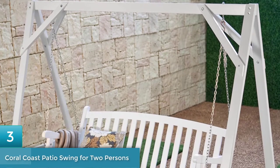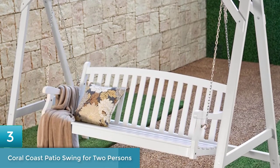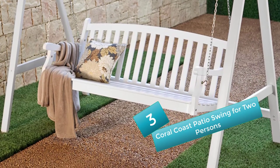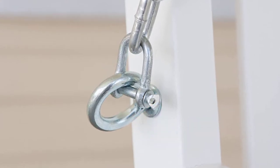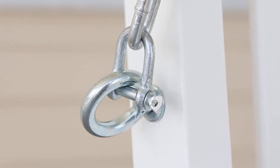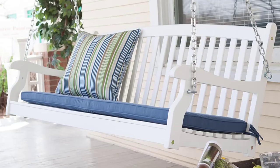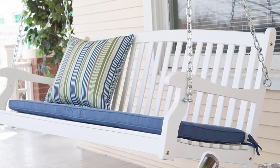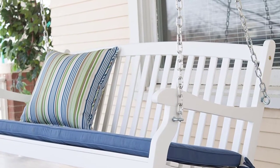Number 3: Coral Coast Patio Swing for two persons. This porch swing chair comes in dimensions of 21 by 20 by 48 inches. It has a hanging chain and is designed for comfort while sitting. It comes in a white finish and will last a long time. It features a curved seat and is weather resistant, made of acacia wood which will not decay soon. This is perfect to relax and enjoy the breeze in your garden or patio. The item weighs 37 pounds.